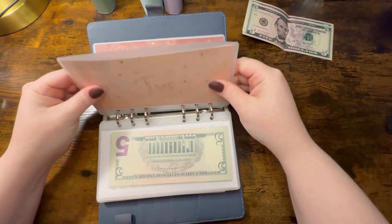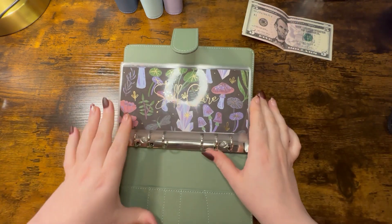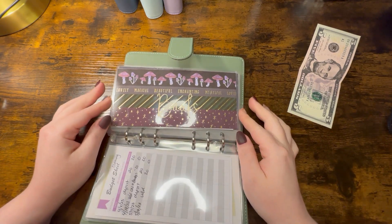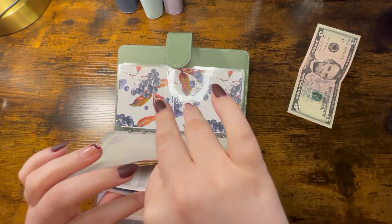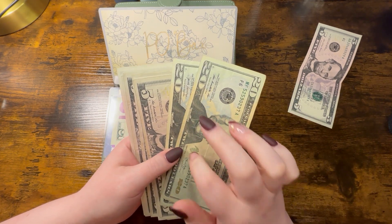The extra $20 I found in my wallet is also going towards tires, bringing that envelope to $320 total towards new tires, because I do not want to put them on credit.